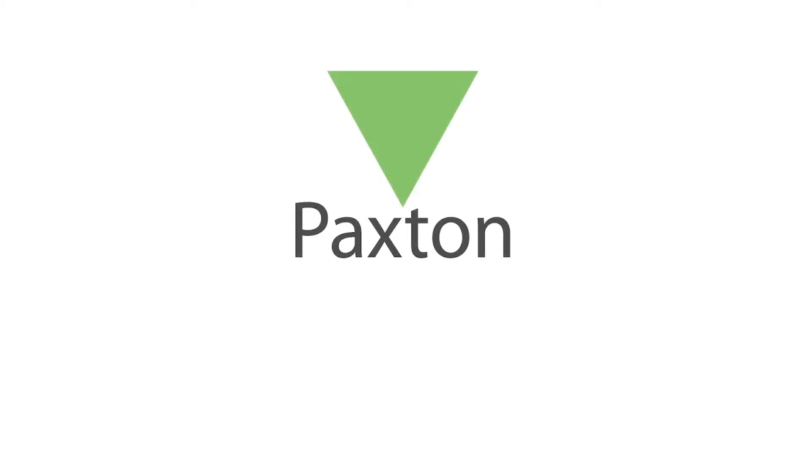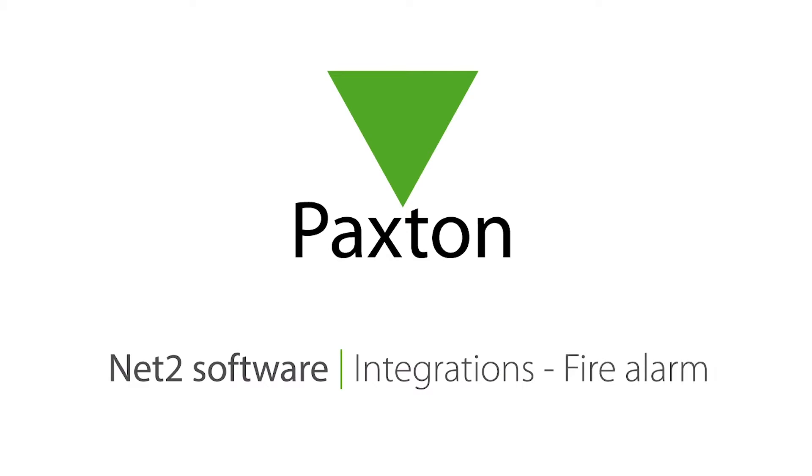By integrating your security systems with NET2, you can use NET2's easy-to-use software as the interface for all of your security on-site.